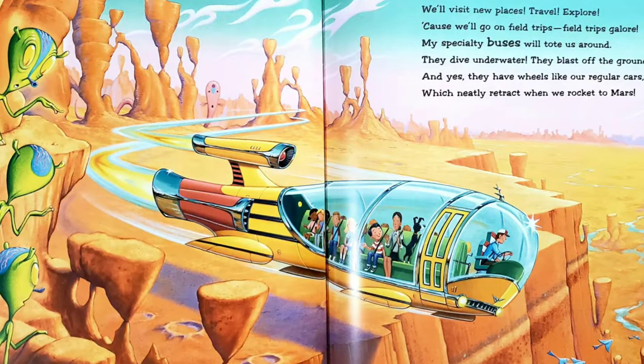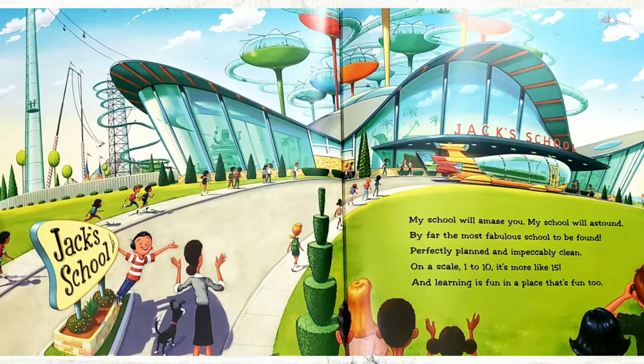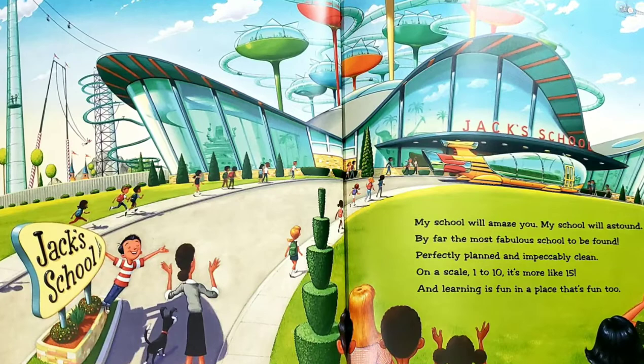My school will amaze you. My school will astound. By far the most fabulous school to be found. Perfectly planned and impeccably clean. On a scale 1 to 10, it's more like 15. And learning is fun in a place that's fun too. If I built a school, that's just what I'd do.